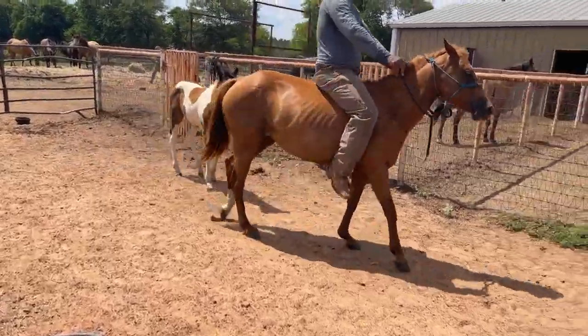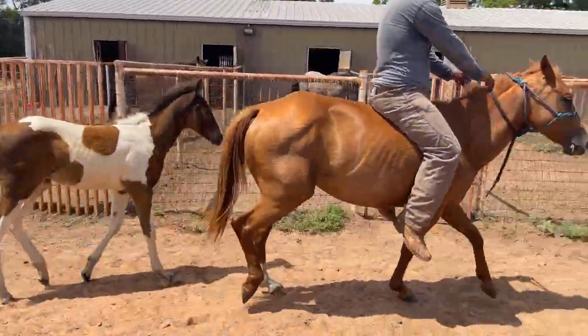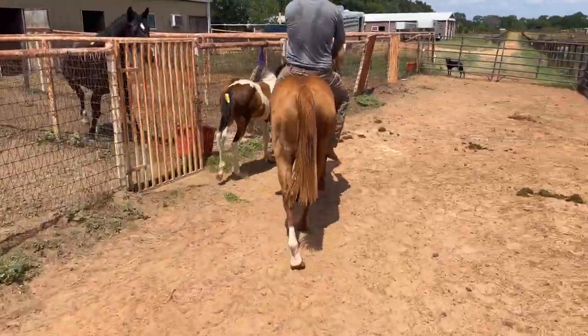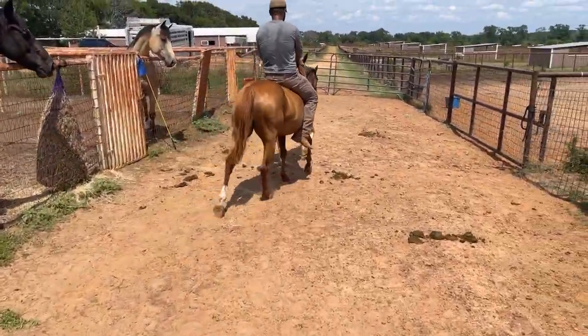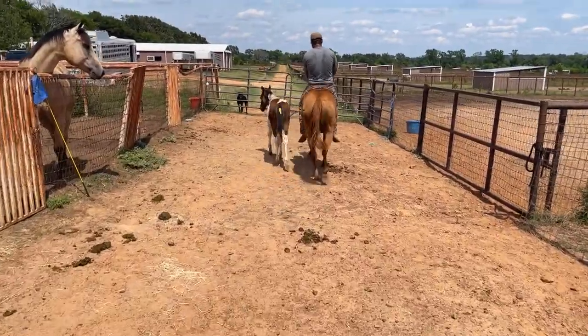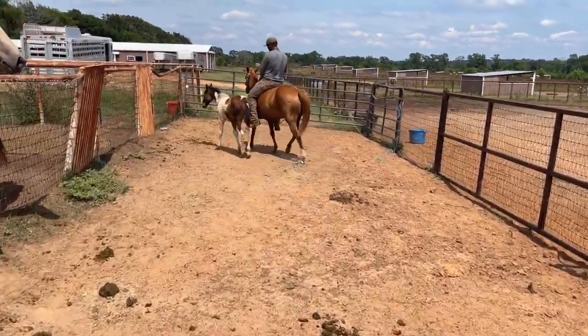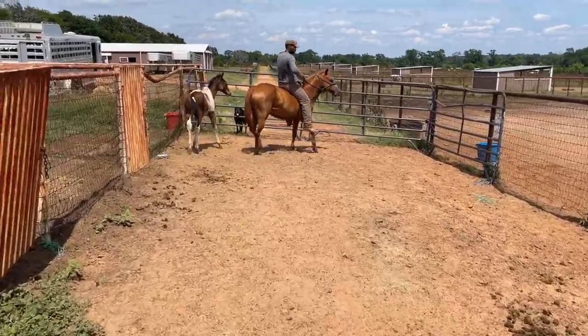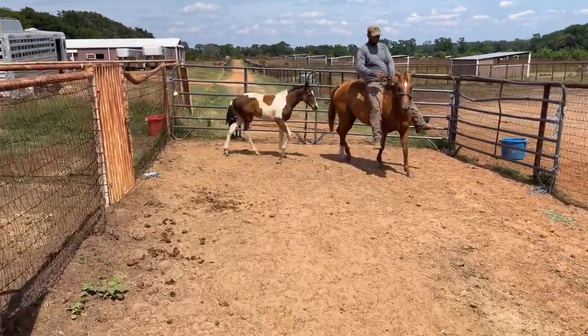The baby's right there. She's a good little old mama. It'd be a good little old summer project for some little kid in school.